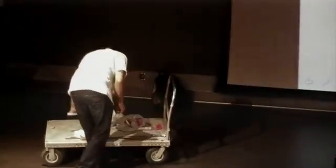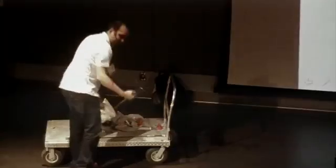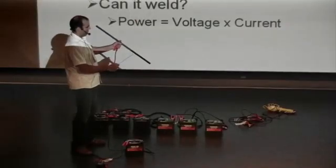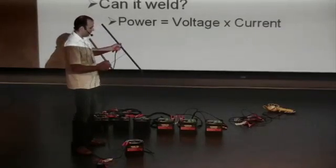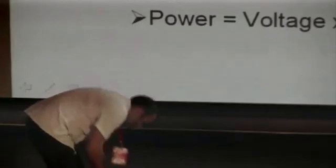Can I weld with one car battery? I'll take one of these and a steel rod. It makes sparks — it's probably running 200 to 500 amps — but it's not enough for welding.